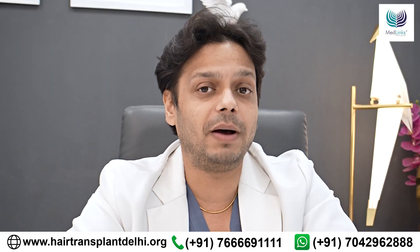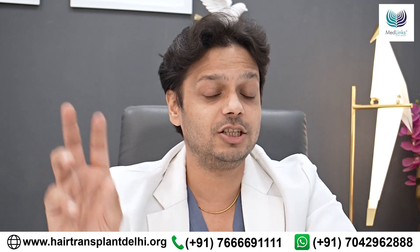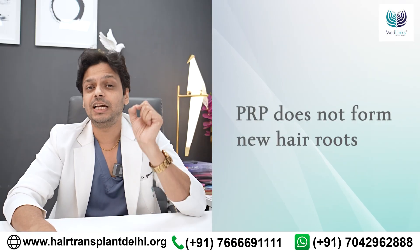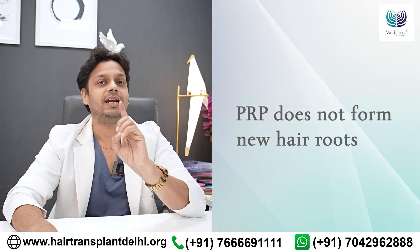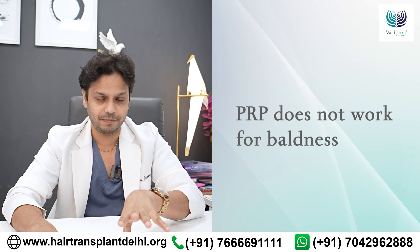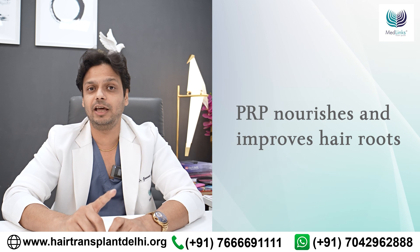When PRP is passed off as a stem cell treatment, that's incorrect. PRP is not stem cells — it's growth factors. PRP does not make any new hair root, so it will not work in baldness. PRP nourishes and improves your existing hair root.